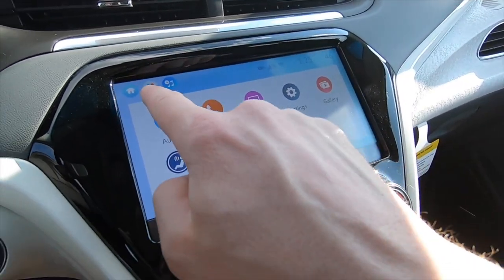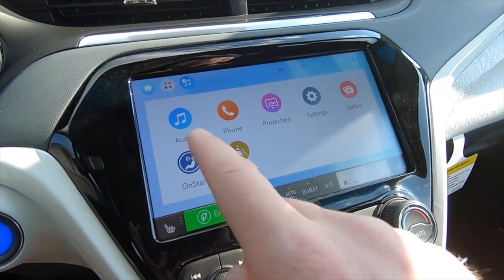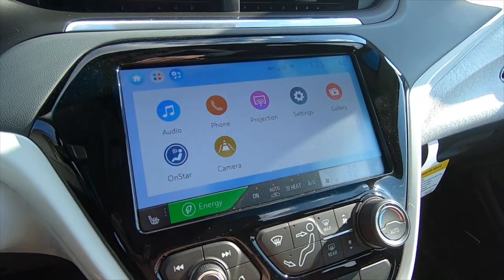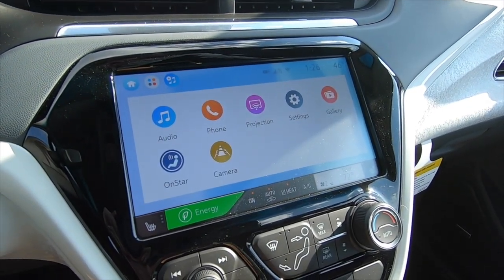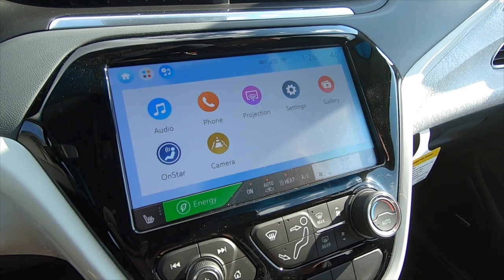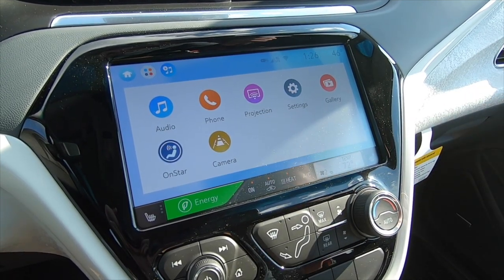On our center screen you have a button up top that brings up all your different apps. You have audio — AM, FM, satellite radio — and you can Bluetooth stream from devices. Phone allows you to pair up to five phones. Projection is awesome: that's for Apple CarPlay and Android Auto. Plug your phone in and it puts Waze, Google Maps, Apple Maps, Pandora, and other allowed apps right on the screen so you're using the screen and voice control rather than your phone.